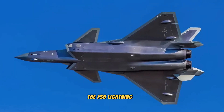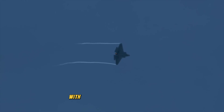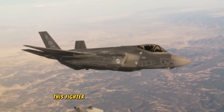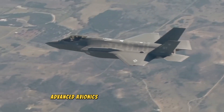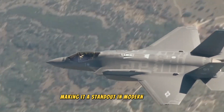The F-35 Lightning II epitomizes the latest advancements in military aviation with its cutting-edge technology and versatile capabilities. This fighter jet, developed by Lockheed Martin, integrates stealth technology, advanced avionics, and multi-role functionality, making it a standout in modern combat.